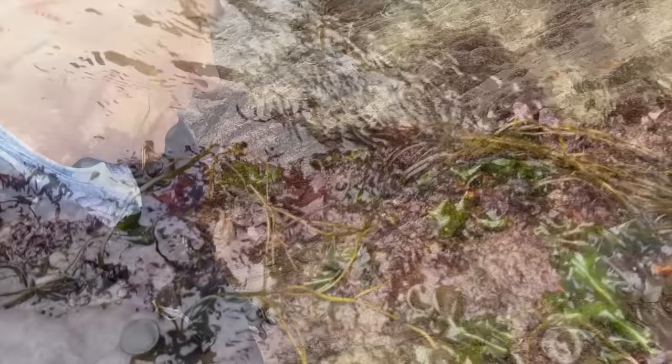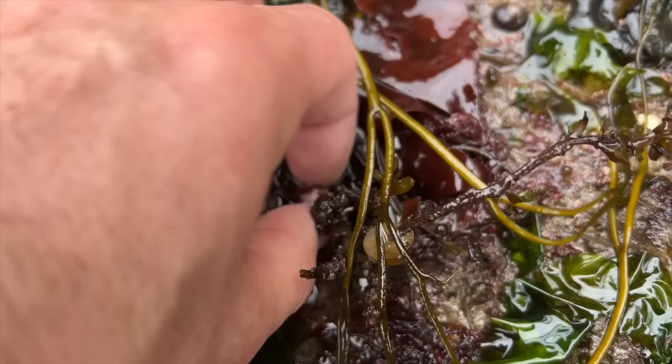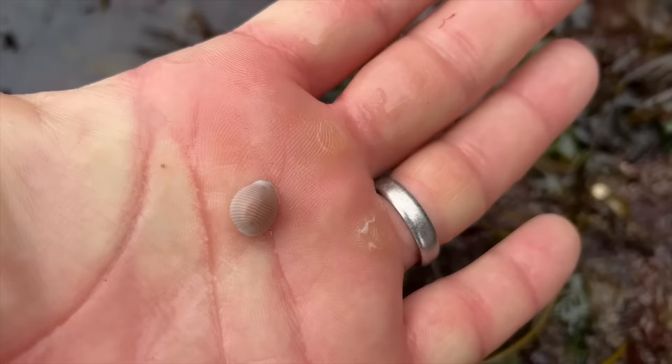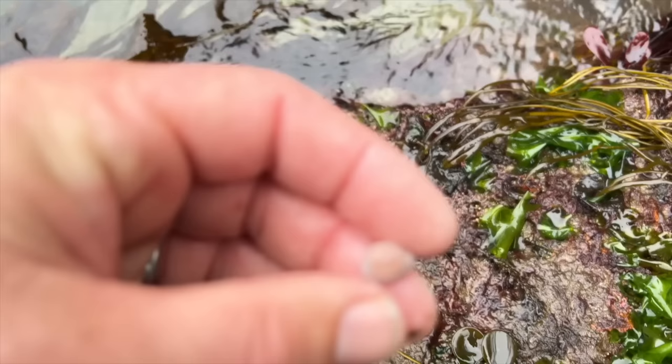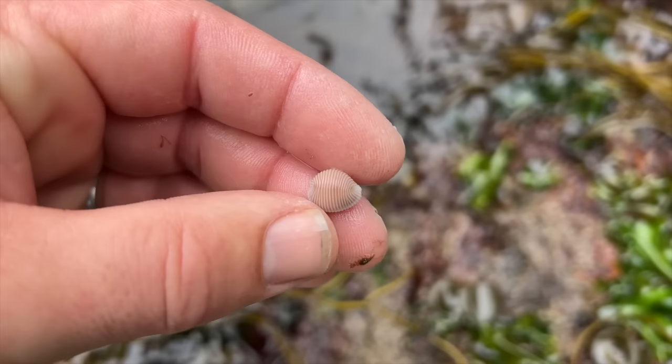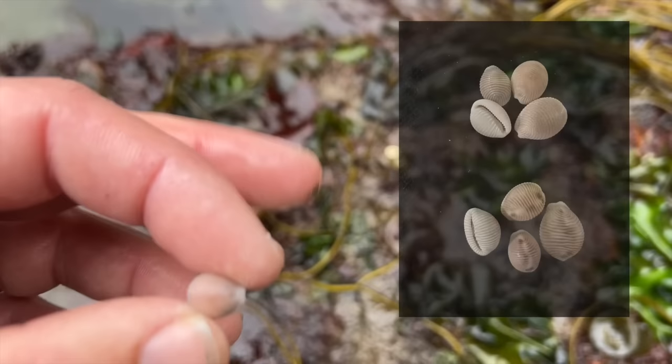Looking on this rock here there is a little cowrie. There are two types you get — there's an arctic or a common. The only way you can tell the difference is they're both the same size and roughly the same colour, but one has got spots on it. I can't tell if these have got really faint spots. I'll put a picture in to show you the difference between the two — a little tiny cowrie.